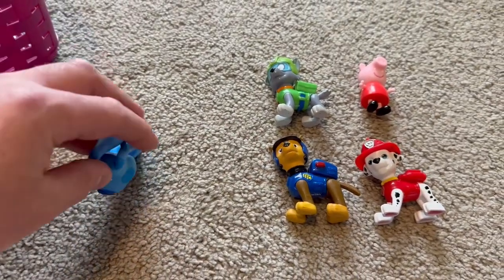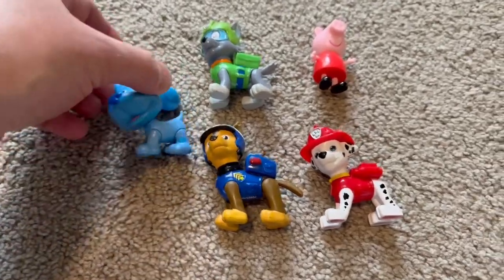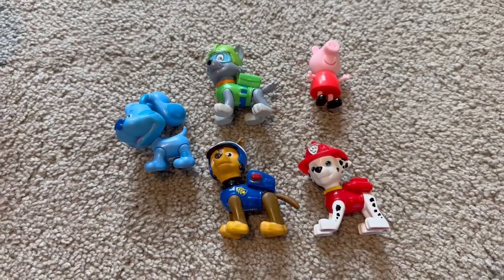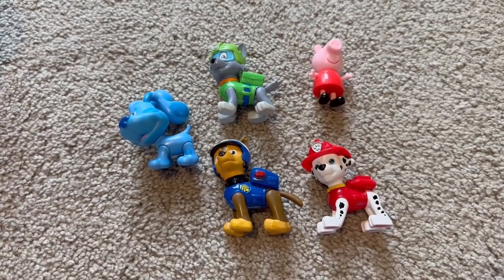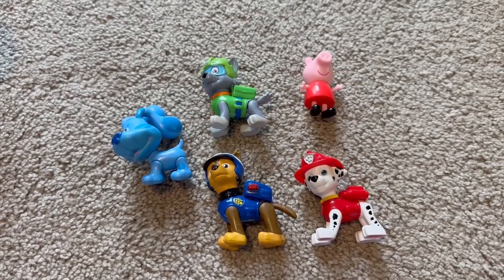And it looks like we have Bluey — wow! All right, we have one, two, three, four, five toys: Paw Patrol, Bluey, and Peppa Pig toys. Hope you liked the video, see you soon, bye!